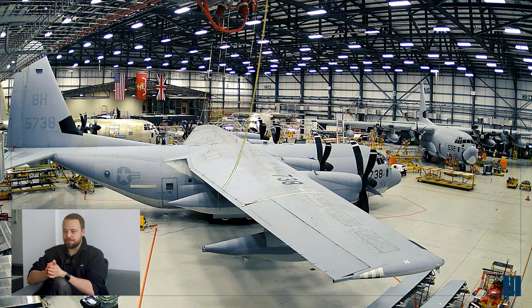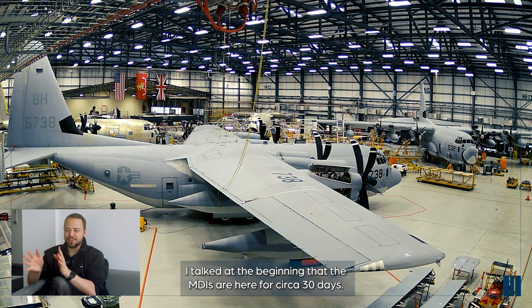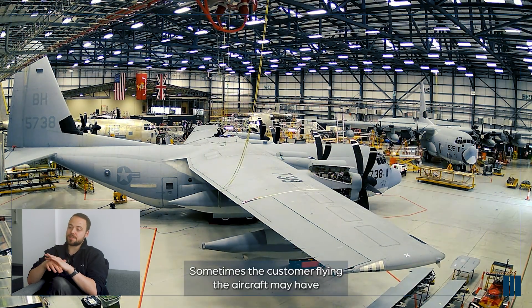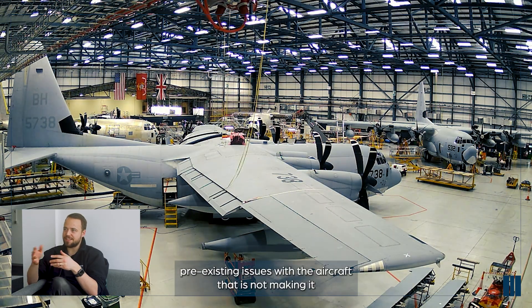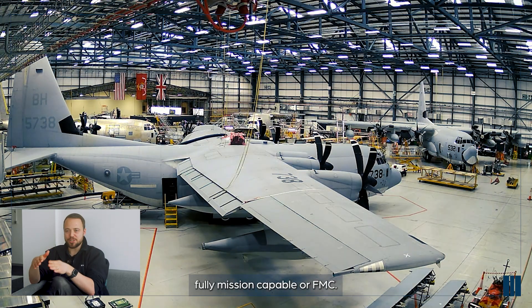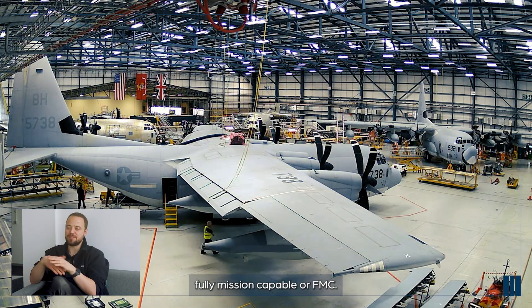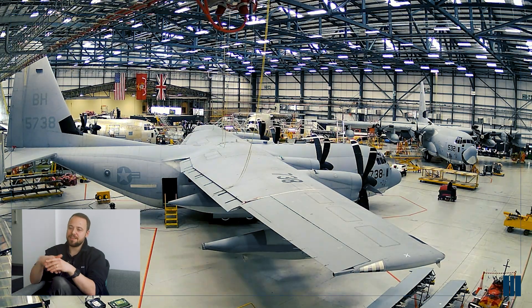This is another MDI. I talked at the beginning that MDIs are here for circa 30 days. Sometimes the customer flying the aircraft may have pre-existing issues that are not making it fully mission capable, or FMC. So they would like Marshall to go and rectify those issues where possible.